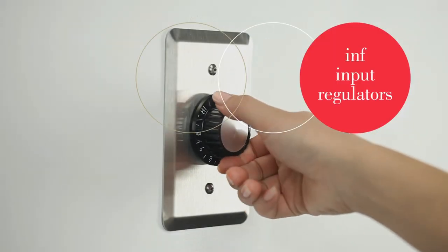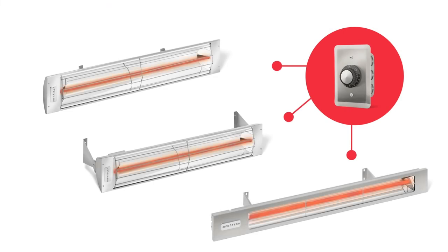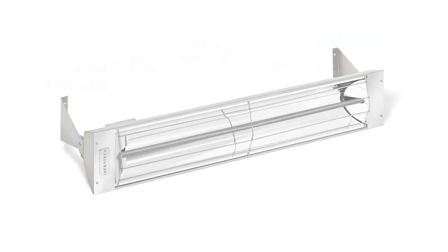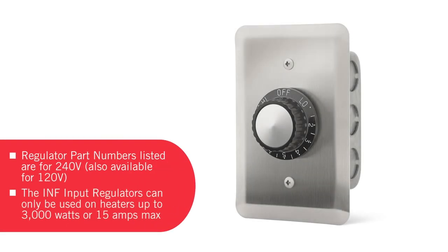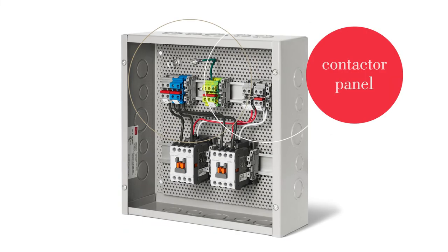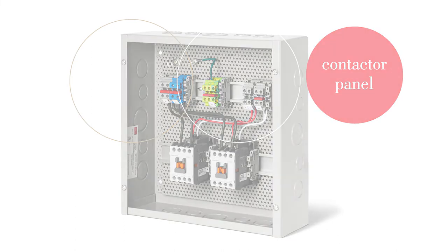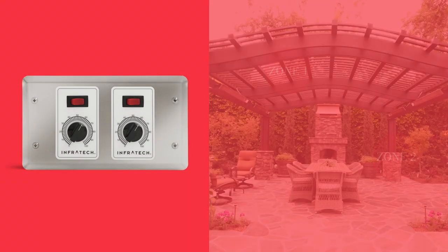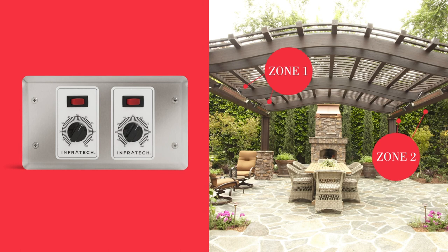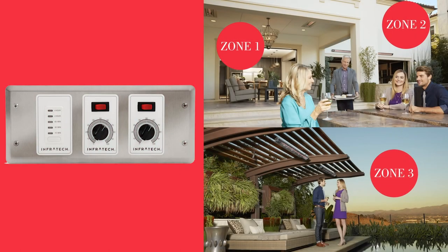Infratech's INF input regulators are designed to work with our single element heaters. The INF automatically and gently cycles heat on and off at regular intervals to seamlessly maintain the desired temperature when it's not on full power. The INF input regulators are limited for use on heaters up to a maximum of 3,000 watts or 15 amps. The Infratech contactor panel lets you maximize the functionality of simple on-off switches and duplex stack switches by adding timer capabilities. Now that we've taken you through all of the different Infratech control options, you're ready to choose the package that's right for your heating system. We recommend you start by considering the number and type of heaters you will be installing and the configuration of your space.